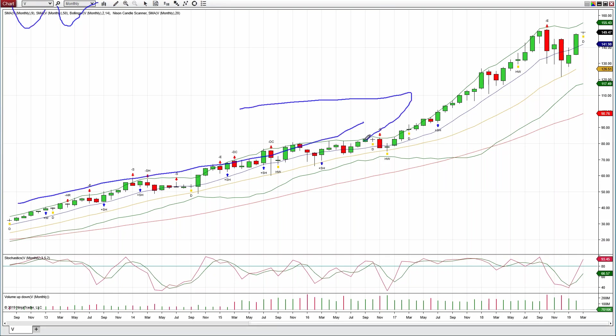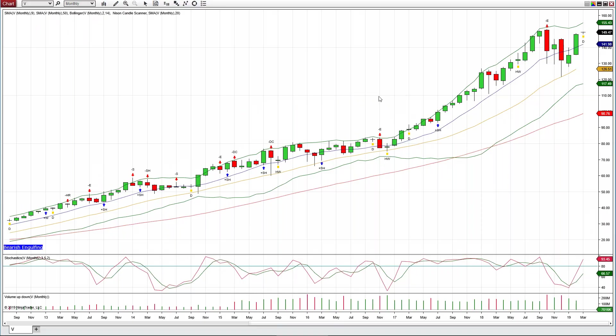Over the last few years, the market has just absolutely been trending to the upside — it's been beautiful. Then we had a little pullback, a little rise up, and another pullback down to our 20-period moving average. Now we've come back up again over the last two months. We'll ignore this last candle here because March has only just begun.